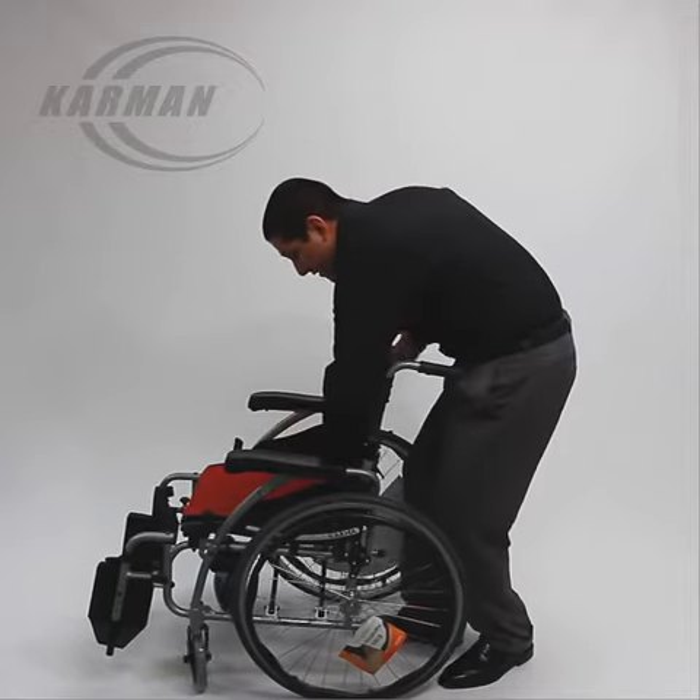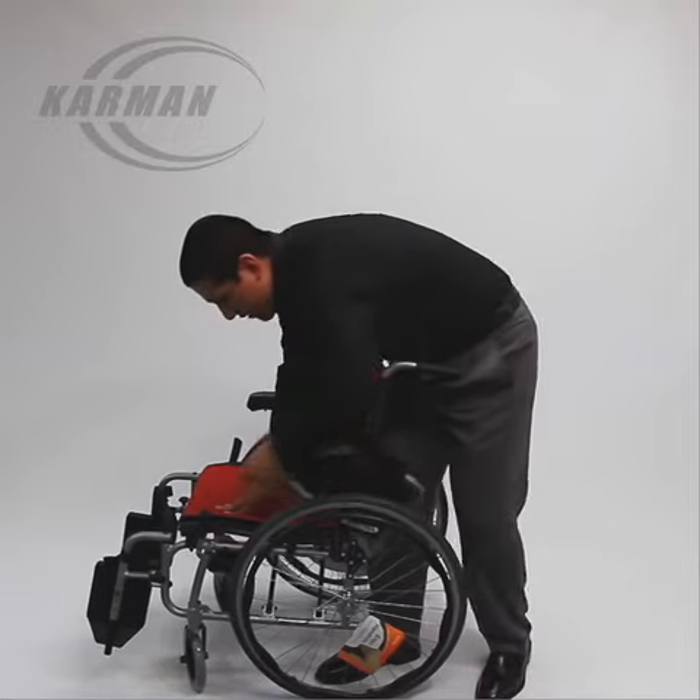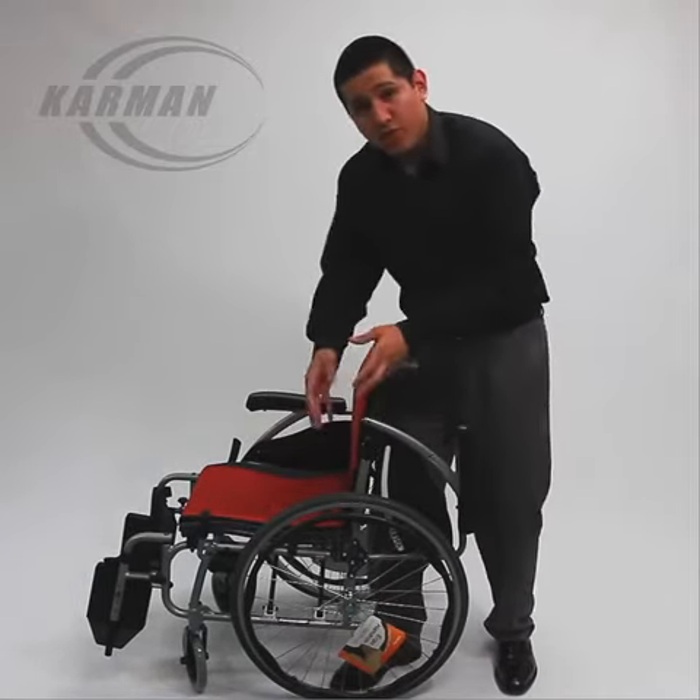This wheelchair, besides being very stylish, and as we consider the Mercedes of wheelchairs, comes standard with your flip back armrest, making it easier to transfer in and out to a chair, to a bed.